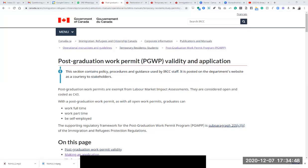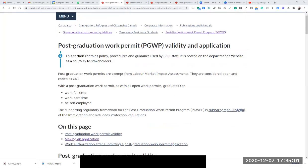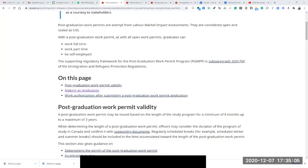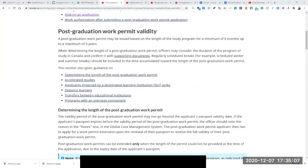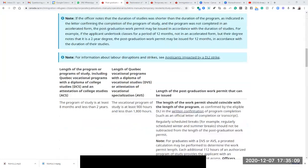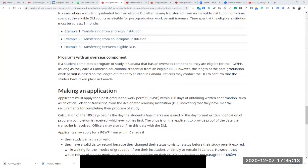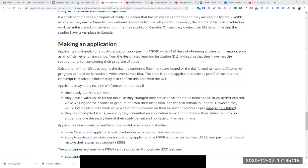Tell me Rahul, when did you come from India on a study visa? When did you complete your program? When did you graduate from your college? I graduated on May 15, 2019. It was an Associate of Science — a two-year degree.